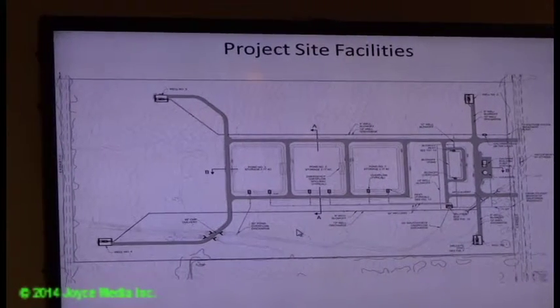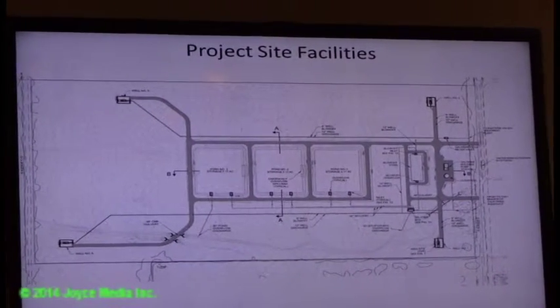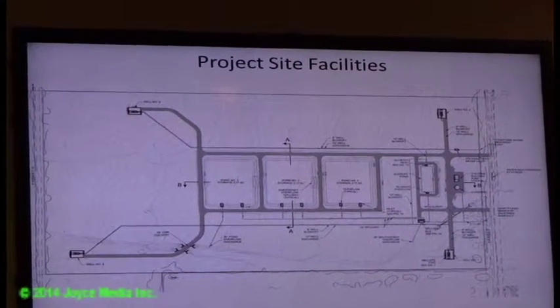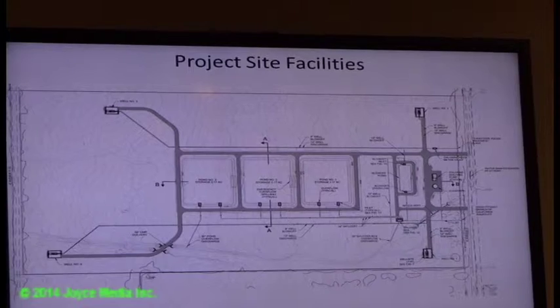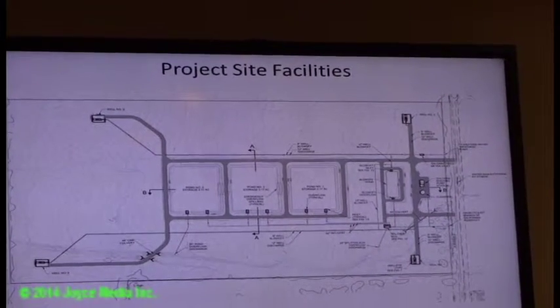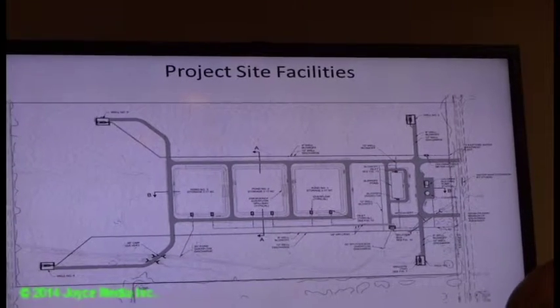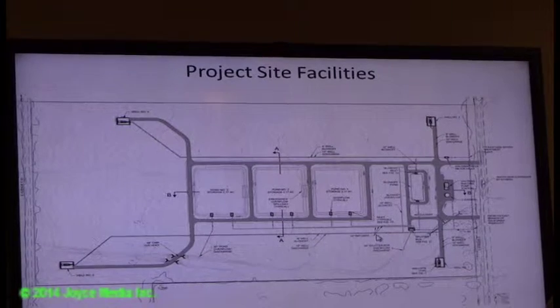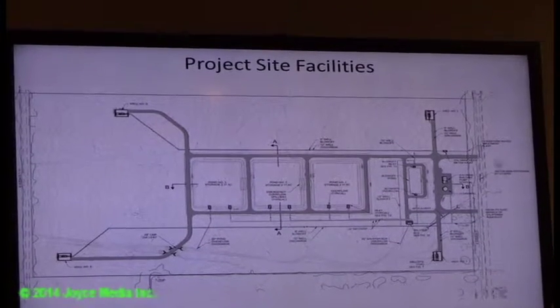The three recharge basins in the center are roughly just over two acres each. The four wells are in the corners of the site. Each one of them has a discharge pipeline and a blow-off pipeline. The blow-offs are collected in a common blow-off pond.